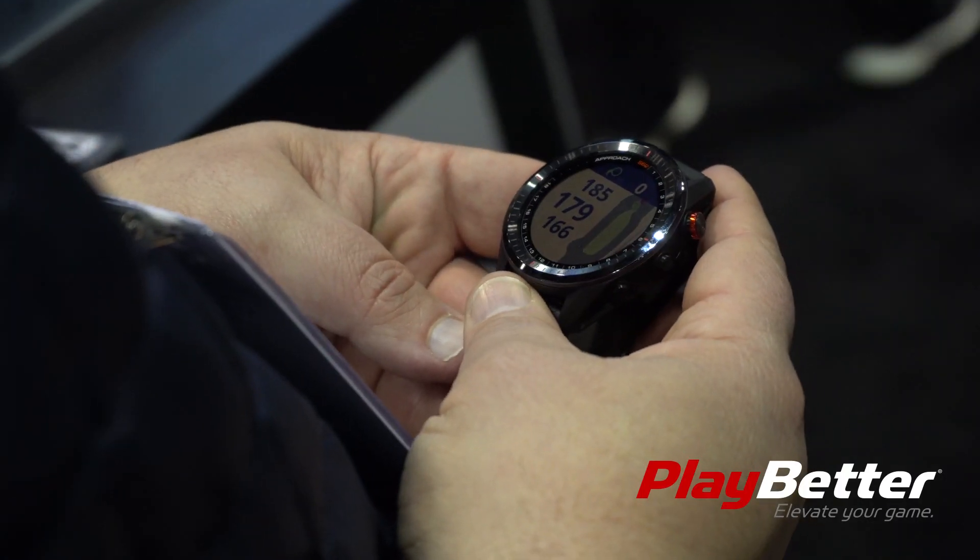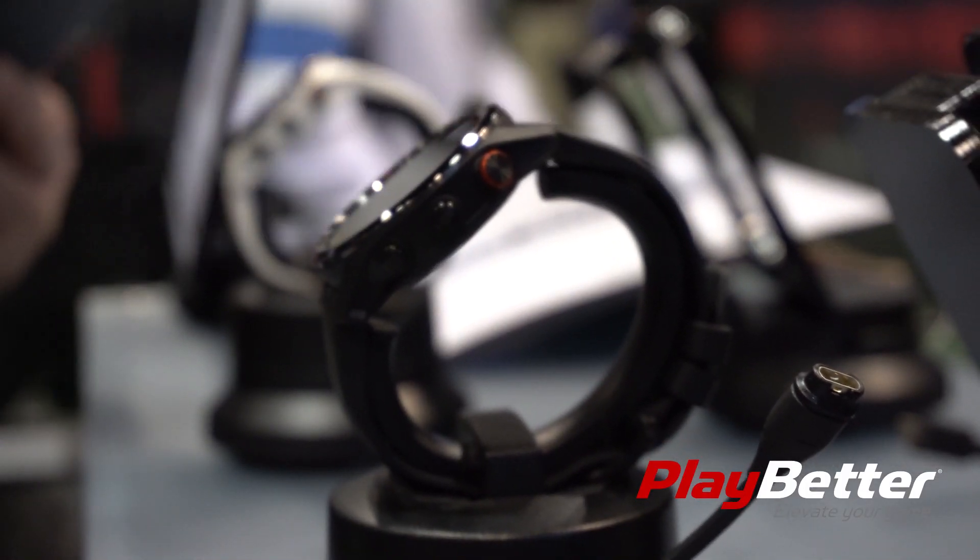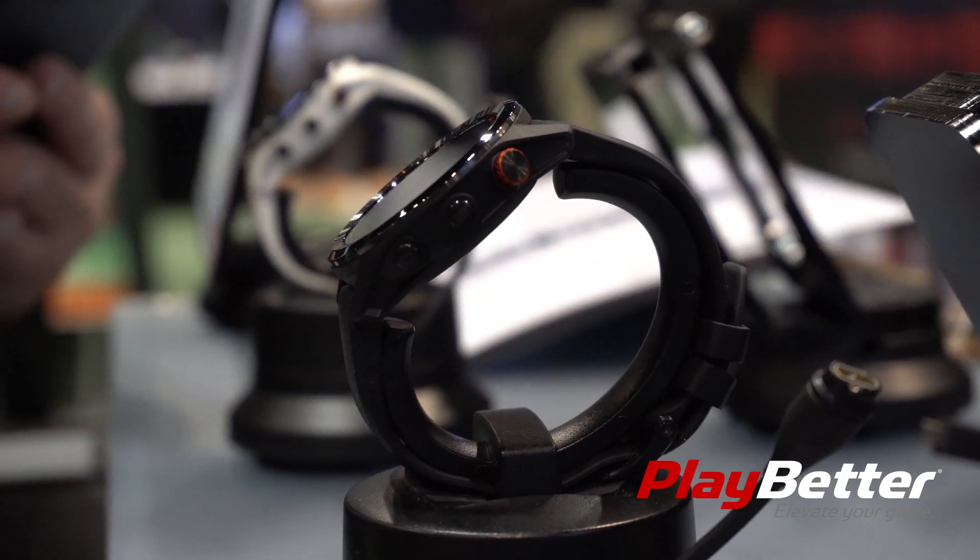It gives us all of our distances — front, middle, back. When paired with a smartphone, you're able to bring in real-time wind data, weather speed and direction, and also get all your smart notifications.